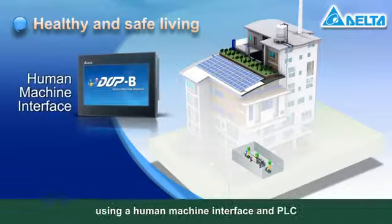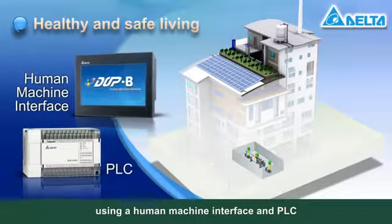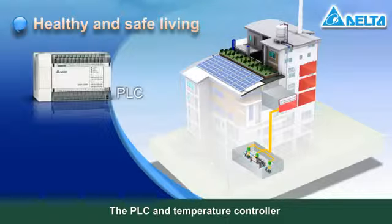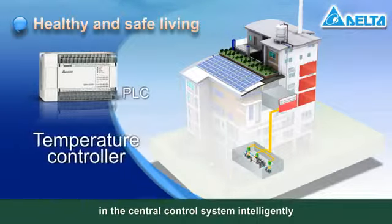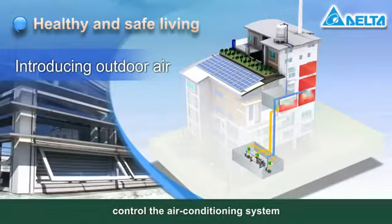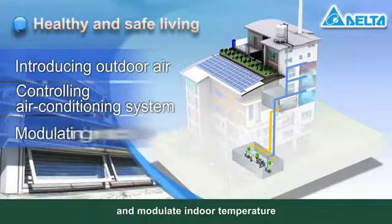For healthy and safe living, the intelligent monitoring system using a human machine interface and PLC keeps track of indoor conditions. The PLC and temperature controller in the central control system intelligently introduce outdoor air to the building and control the air conditioning system.